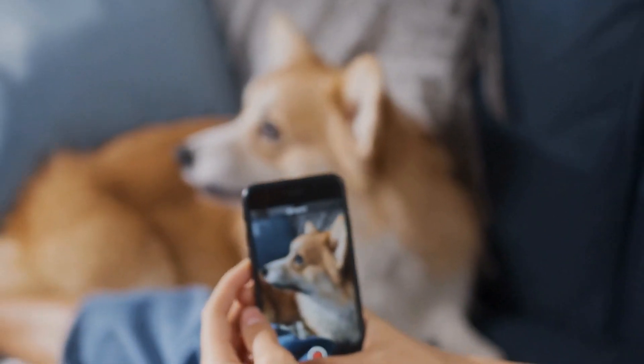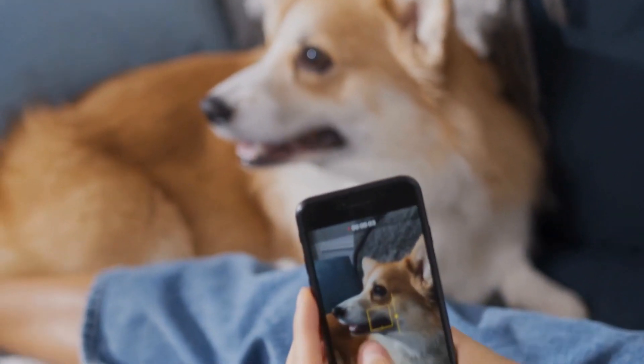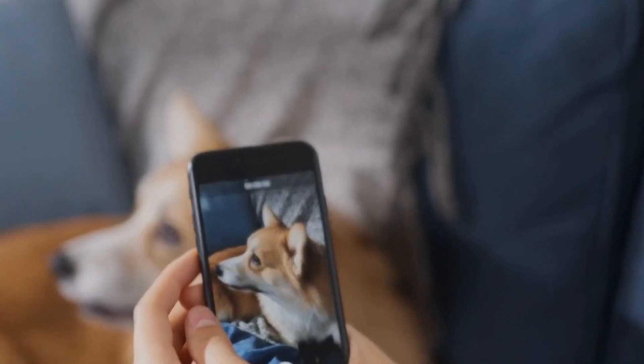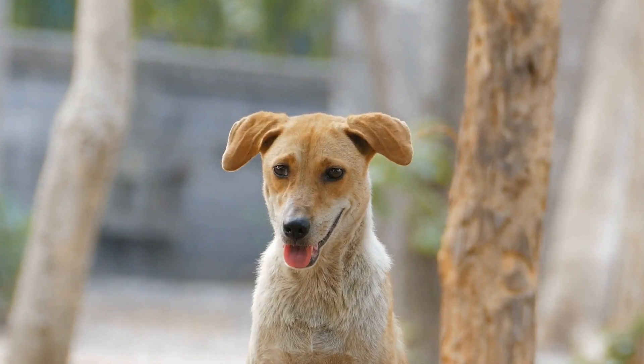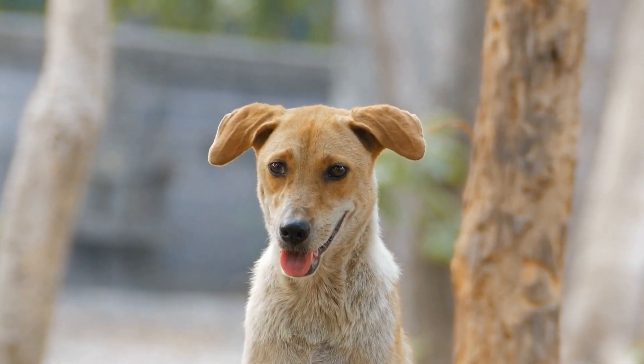Therefore, it becomes crucial for us, as responsible dog owners, to be able to recognize the signs of a dog with a broken tail, especially at the tip or end. In this video, we will explore the common symptoms and treatment options for a dog with a broken tail at the tip or end.